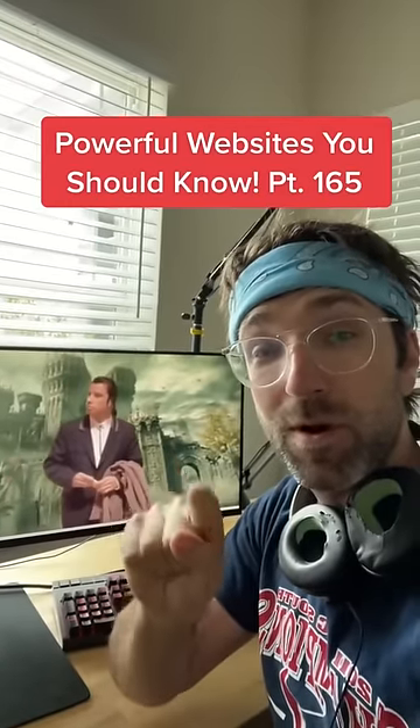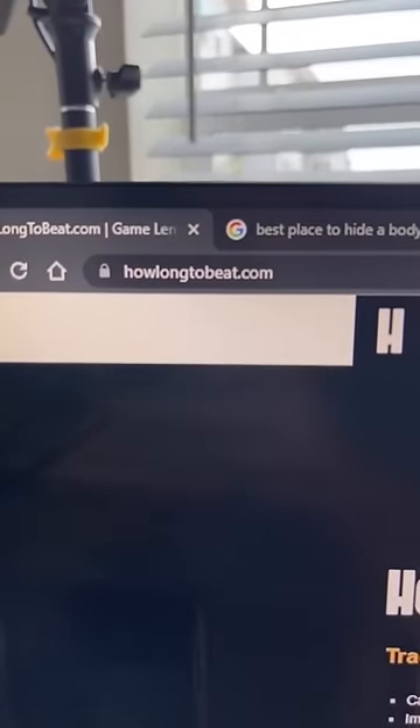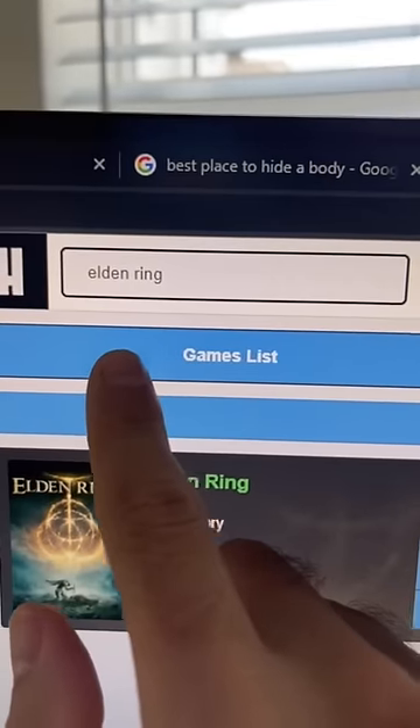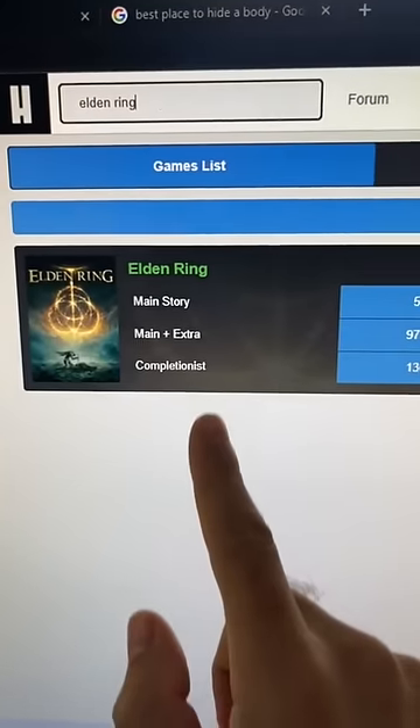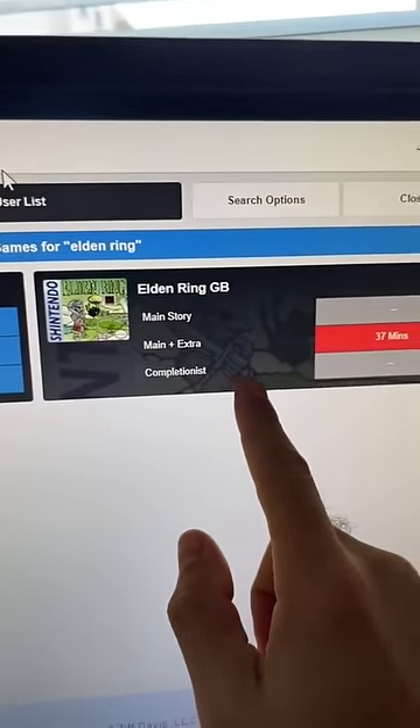Websites You Should Know Part 165. Did you know if you go to this website and type in the name of a game — I'm going to do Elden Ring — it'll tell you how long it'll take you to complete the game. Looks a little tough. I think I'm just going to play the Game Boy Edition instead.